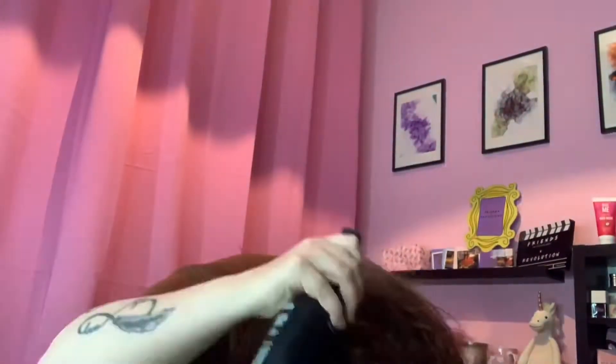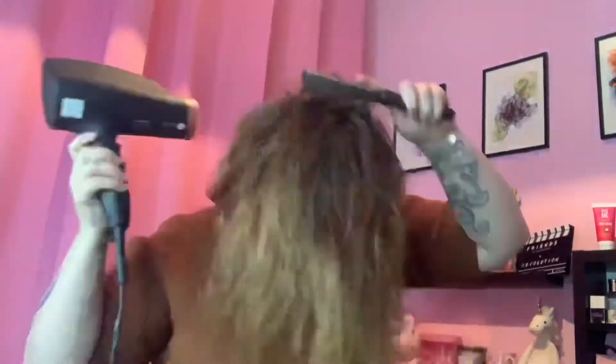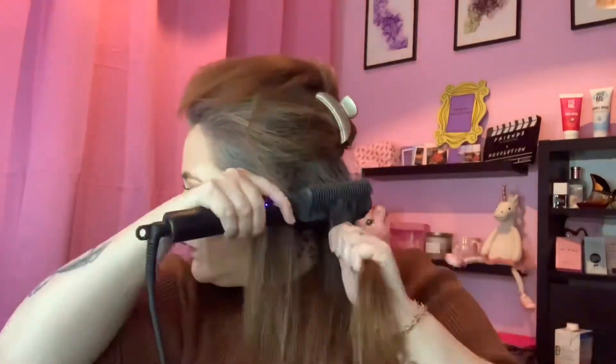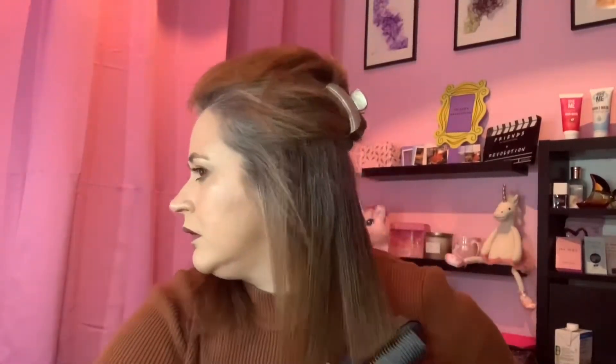I'm putting some heat protectant in my hair — some TRESemmé, I'll leave that link down below. Then I'm drying my hair with my Panasonic hair dryer, and then I'm going to straighten my hair with my most favourite thing in the world — my Timo Ring hair straightener comb. I've done videos on those so I'll leave links to the videos and also the items on Amazon down below if you're interested. I'm not going to show you straightening all of my hair because I want the reveal to be a surprise.